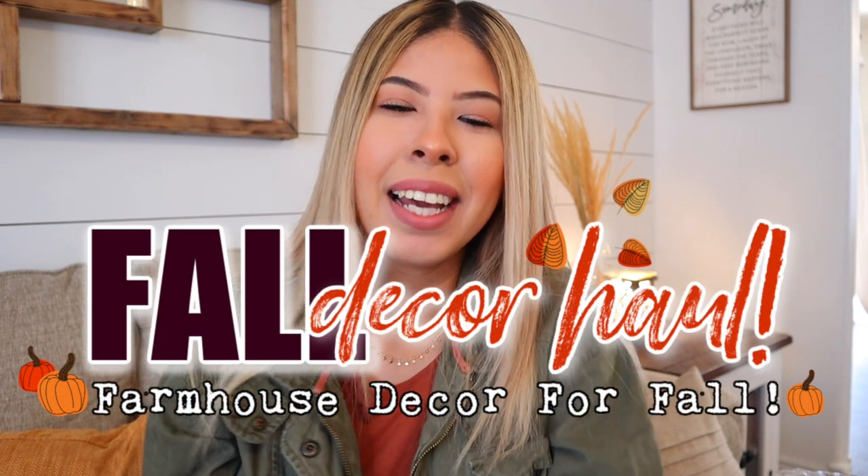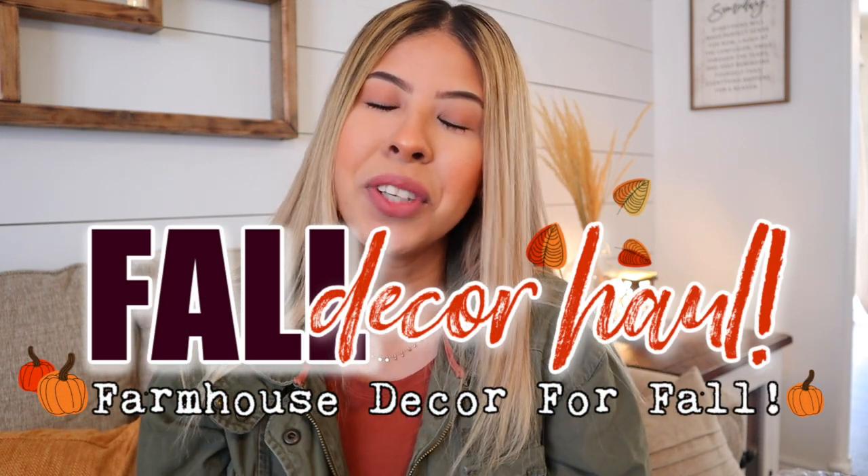Hello everyone, welcome back to my channel. Thank you guys so much for joining me for today's video, which is yet another fall decor haul. I'm so excited to show you guys more of the pieces I gathered to decorate for fall. I'm actually pretty excited with the theme and color scheme I'm planning — I'm straying away from my usual rust, yellow, and traditional colors and going more with emerald green, burgundy, and rust orange.